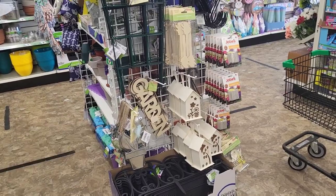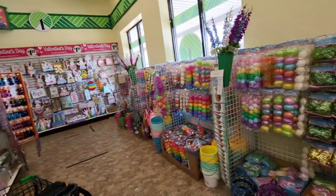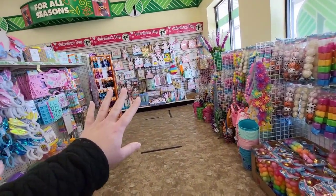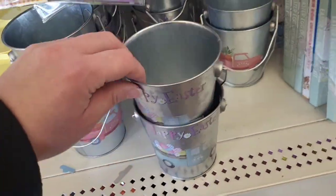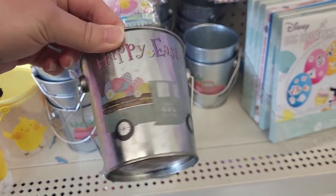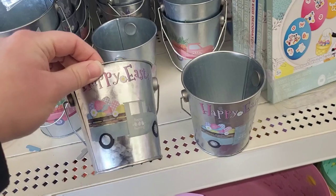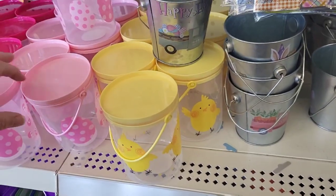We've seen all this stuff. They have all their Easter stuff out, it's exploded in here finally. There's a couple pieces down there I haven't seen — we're going to get down there but I want to show you these first. Look at these little buckets, oh my gosh, these are so flipping cute. I like these too.